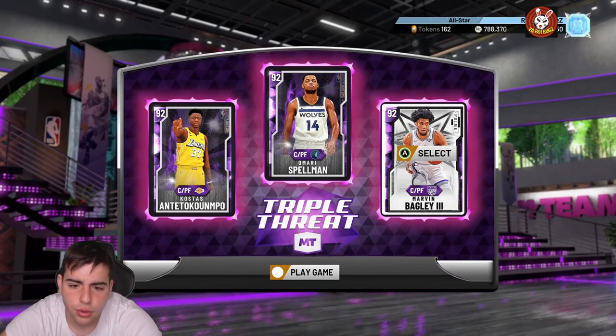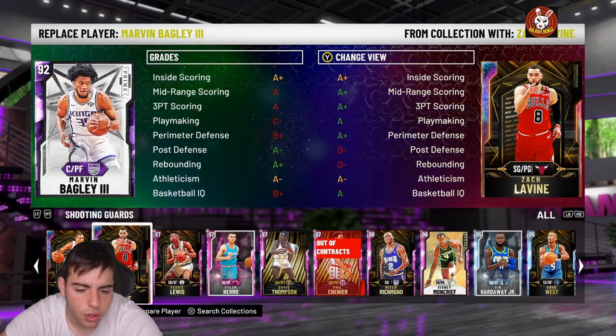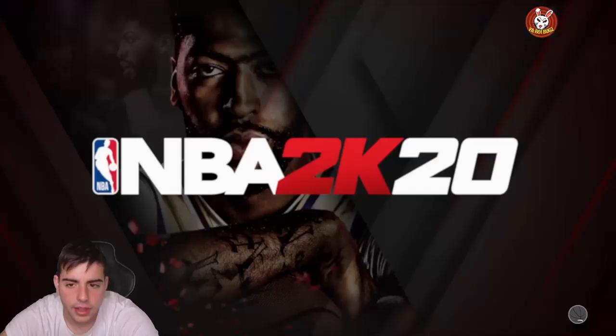For the Triple Threat team we're gonna use Ben, Giannis, Costas, and the new and improved Diamond Tim Hardaway Jr. Let's go.